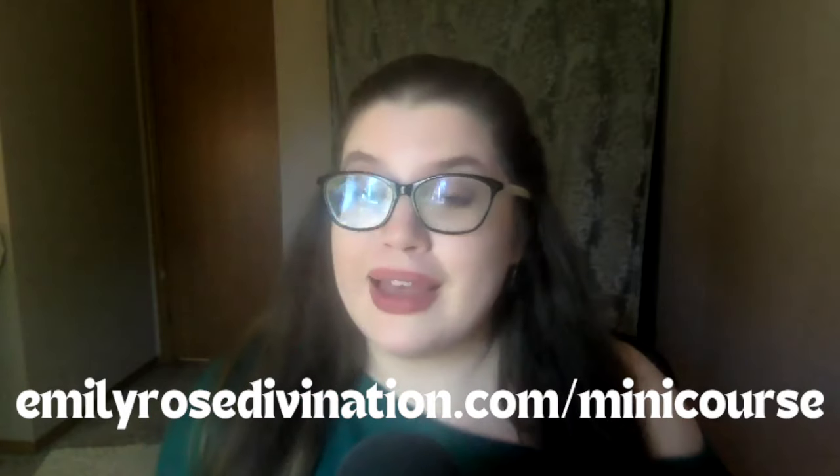I would love to know what you thought of this video, especially when it comes to those new cards. Also, if you want to learn Lenormand, I have a free mini course at emilyrosedivination.com/minicourse. If you want more videos like this, let me know — I have a whole box of decks in my closet and I might do some giveaways. Thank you all so much for watching — like, subscribe, and I'll see you next time!